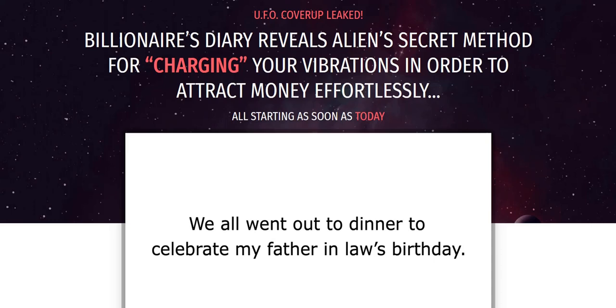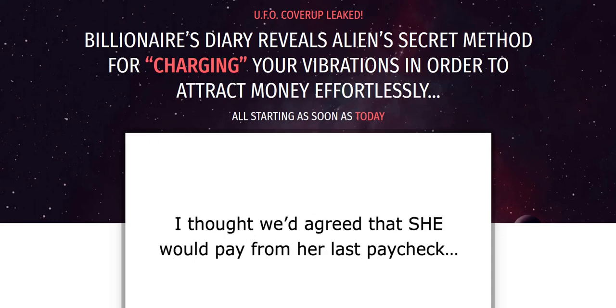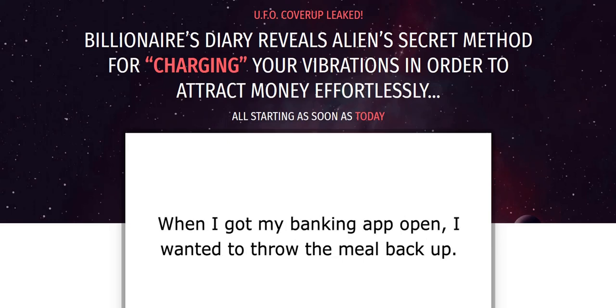My name is Adam from Web Traffic Toolkit. I generate a full-time income working from home doing digital marketing, which is really cool. Click the link in the video description below for my current top method for making money on the internet and my number one system to plug into right now.